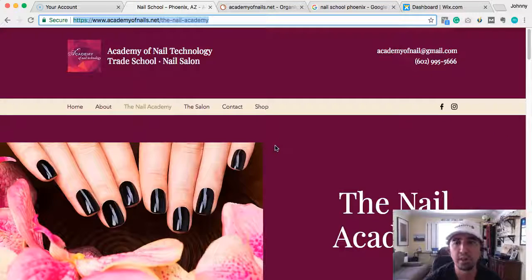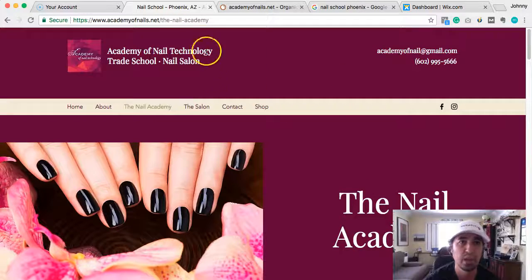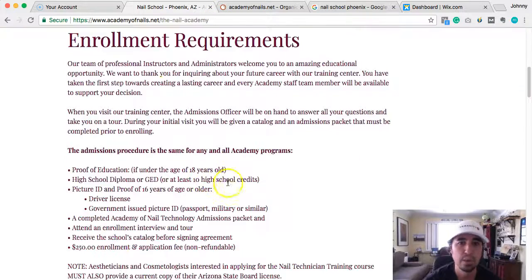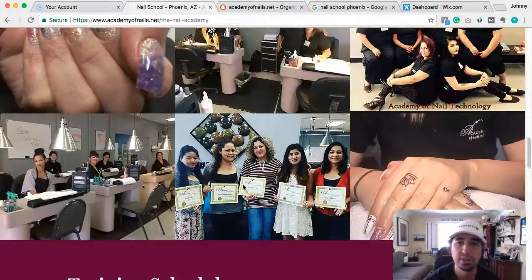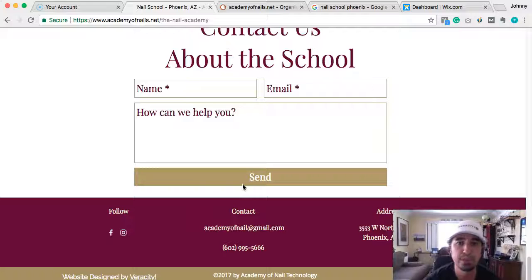Before, they were ranking for nail school. After we built this website, let me show you where they currently are. Nail school Phoenix — we now have them number one, that's for the home page, and number two for the nail academy page, the one I just showed you. We optimized it — you can see nail academy. We have some information here about the instructors, the students, and the training schedule. We put together a really nice page.